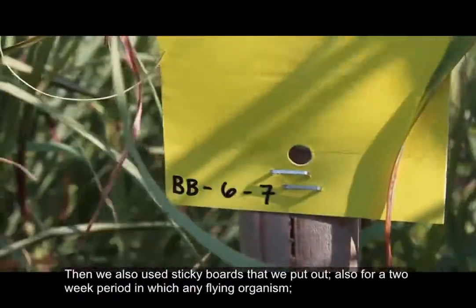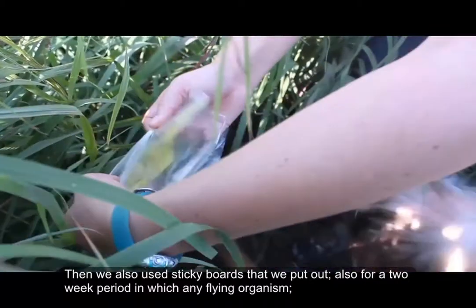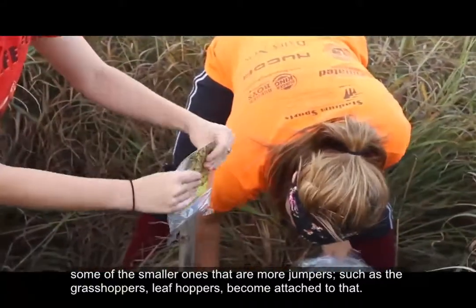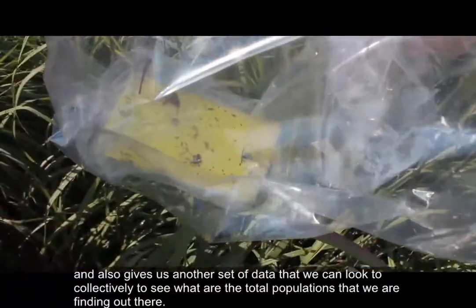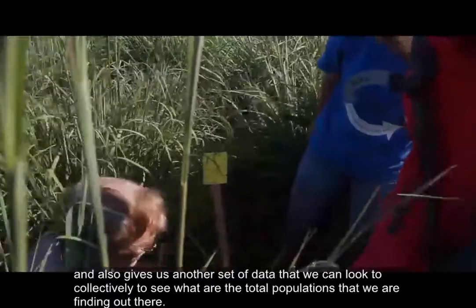We also use sticky boards that we put out for a two-week period, in which any flying organisms, some of the smaller ones that are more jumpers such as grasshoppers and leafhoppers, become attached to that. That also gives us another set of data that we can look to collectively to see what the total populations are that we're finding out there.